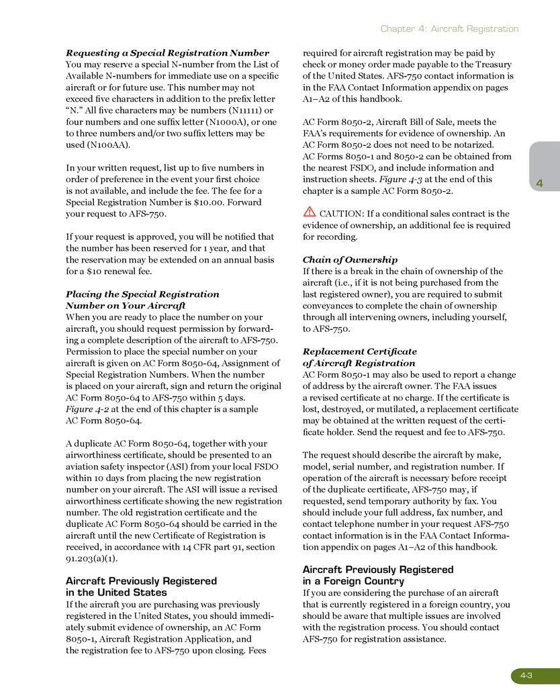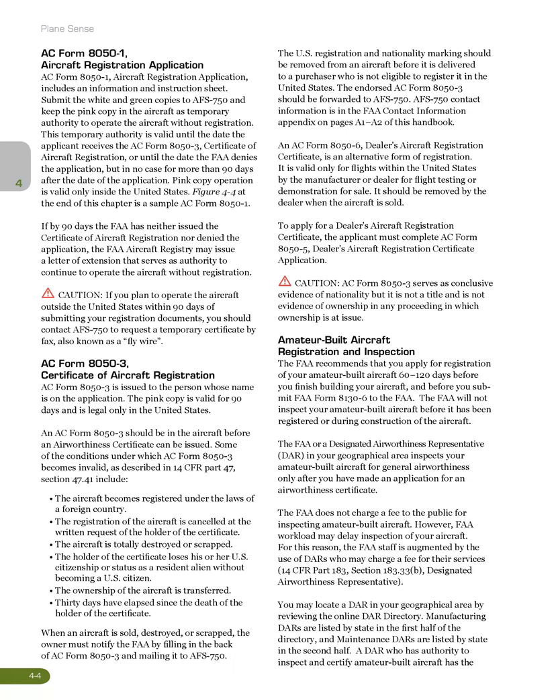Aircraft previously registered in a foreign country: if you are considering the purchase of an aircraft that is currently registered in a foreign country, you should be aware that multiple issues are involved with the registration process. You should contact AFS 750 for registration assistance. AC Form 8050-1, Aircraft Registration Application, includes an information and instruction sheet. Submit the white and green copies to AFS 750 and keep the pink copy in the aircraft as temporary authority to operate the aircraft without registration. This temporary authority is valid until the date the applicant receives AC Form 8050-3, Certificate of Aircraft Registration, or until the date the FAA denies the application, but in no case for more than 90 days after the date of the application.